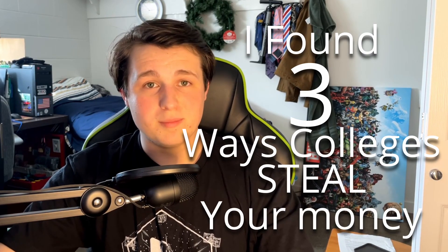Have you ever been in a checkout line at a grocery store? After you've scanned all of your groceries, you go to swipe your card and it declines. Well, I found three ways that colleges steal your money. And by avoiding these three things, you'll make sure that something like that never happens again.